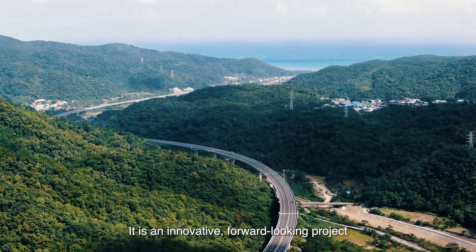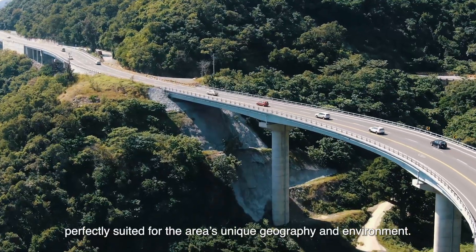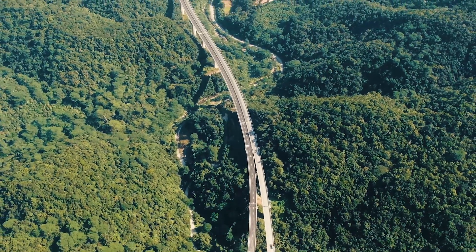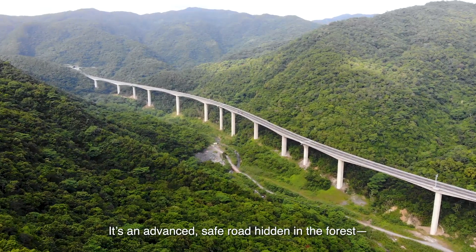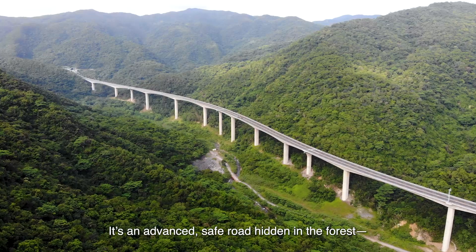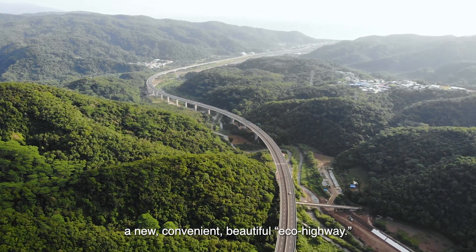It's an innovative, forward-looking project, perfectly suited for the area's unique geography and environment. It's an advanced, safe road hidden in the forest — a new, convenient, beautiful eco-highway.